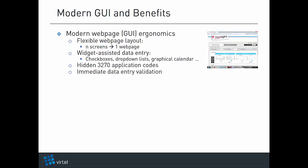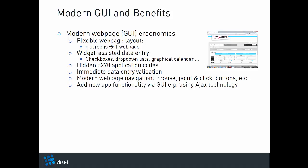Data entry verification is immediate, and the navigation is that of a real web page — it relies on mouse point-and-click and buttons. New application features and functionality can be added through the web user interface without changing the legacy application, typically by using AJAX (Asynchronous JavaScript and XML) technology.